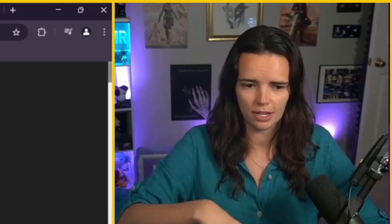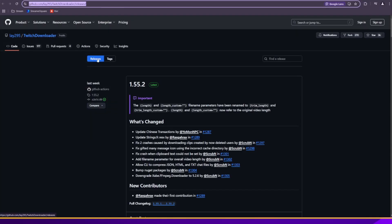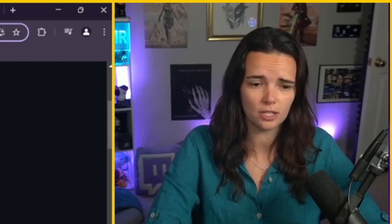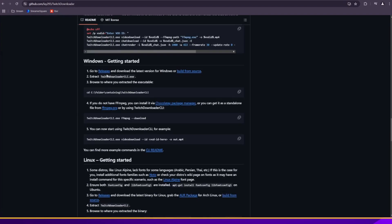Now we download the Twitch Downloader. Go to the GitHub — releases is what you're looking for. If you're a Windows user, you're going to want to download the Twitch Downloader GUI, not the CLI, unless you know what CLI means and want to use it. I don't recommend the CLI because it's more complicated — the GUI is the easy way to do it. If you are on Mac or Linux, you have to use the CLI tool. There is a README; if you click on Twitch Downloader and scroll down, it will explain how to use the CLI tool.